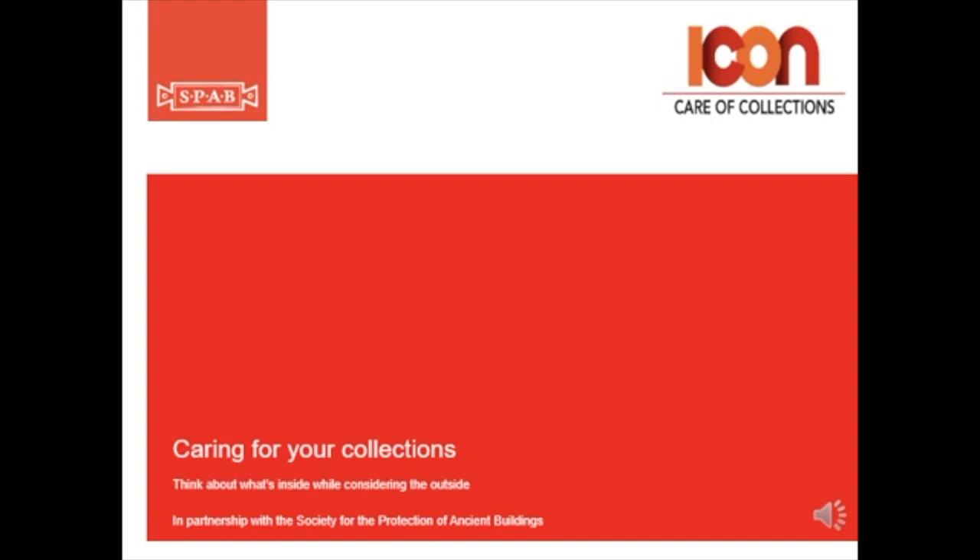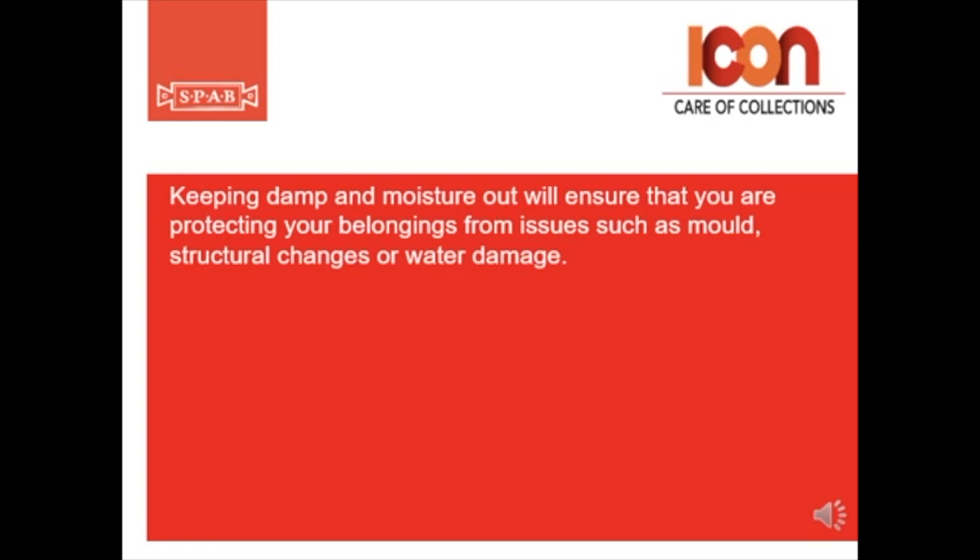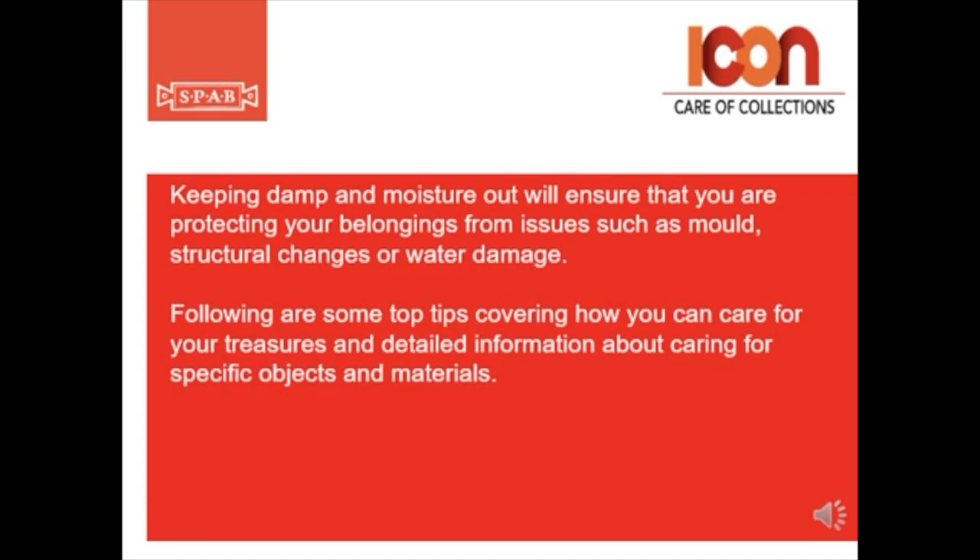Keeping damp and moisture out will ensure that you're protecting your belongings from issues such as mold, structural changes, or water damage. Following are some top tips covering how you can care for your treasures and detailed information about caring for specific objects and materials.